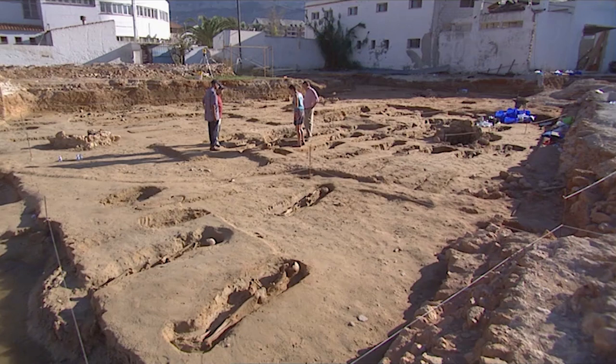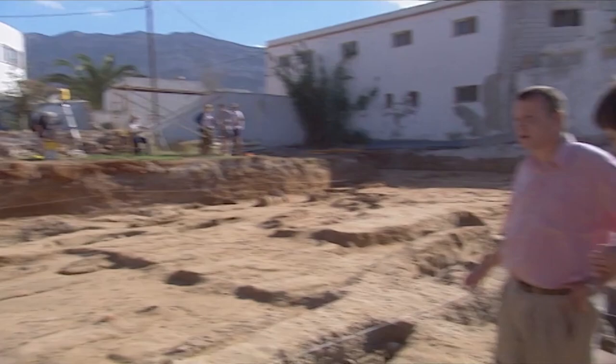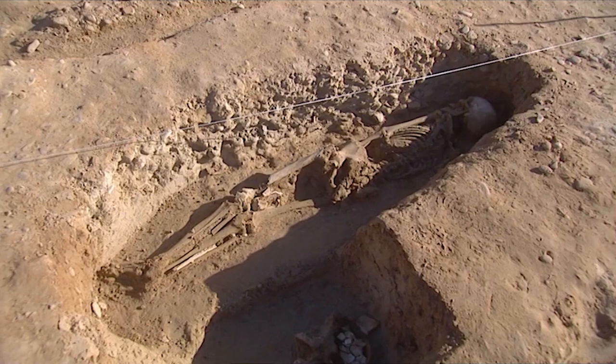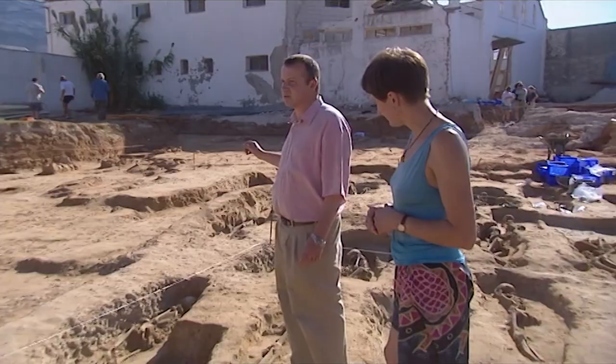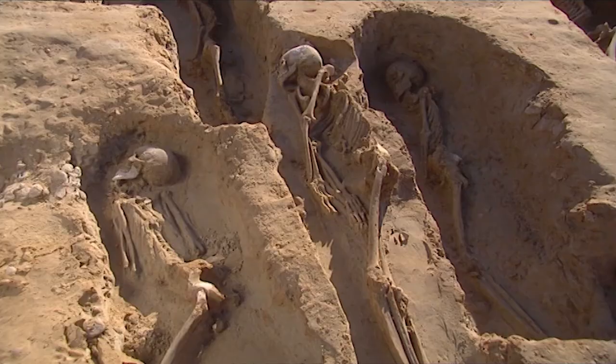Do you think these people would be of particularly high status? I think it's difficult to say, because one of the defining criteria of the Muslim burial — which these very much are, you can tell from the orientation, the face directed towards Mecca lying on the right-hand side — is the absence of grave goods which archaeologists use to define status. So it is very difficult to say. But being a port community, I would think it was quite mixed here, from sailors to rich merchants. There aren't any headstones or anything? No — that's another criteria of a Muslim burial. Usually there aren't headstones, though there could be a small marker stone at the head in some instances and a little stone at the foot.